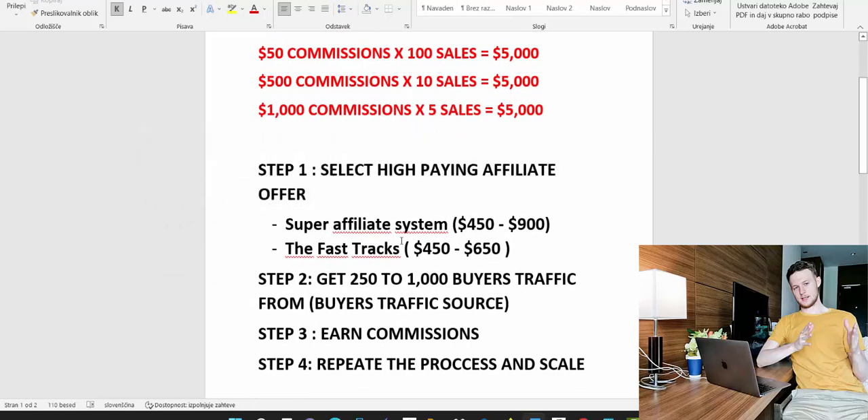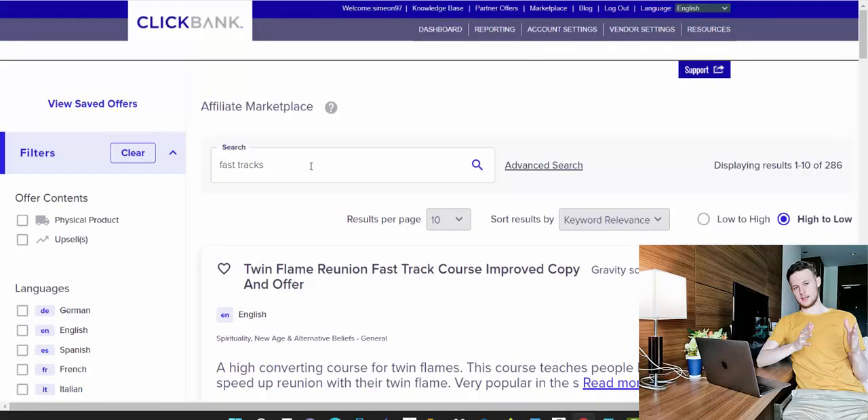Step number one to earn your first $5,000 with affiliate marketing as a beginner is to find or select a high-paying affiliate offer — offers that will pay you between $500 to $1,000 commissions. I've pre-selected two products that I've tested myself. We are going to use ClickBank as an example. I made multiple six figures promoting products on ClickBank, and you can create an affiliate account within about five minutes.